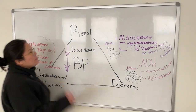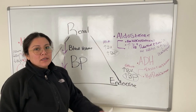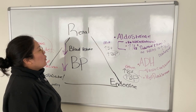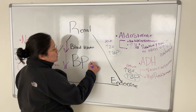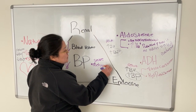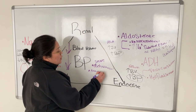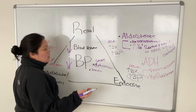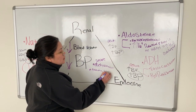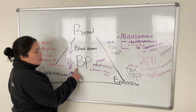A lot of people ask: why would you ever want to increase blood pressure? The reason is that conditions like severe dehydration can cause low blood volume. Another example is trauma — someone with an amputation, a gunshot wound, or another injury is going to lose a lot of blood. So major trauma causing significant blood loss can cause a decrease in blood volume and blood pressure, which is why the body needs mechanisms to bring it back up.